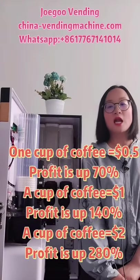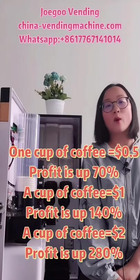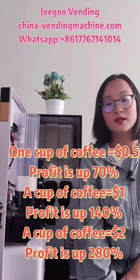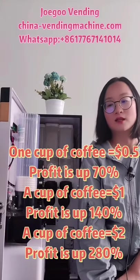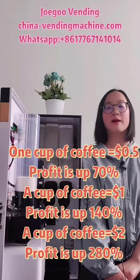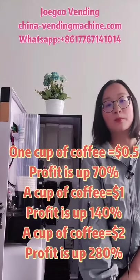You can see that at the minimum unit price of 0.5 dollars per cup of coffee, your profit rate will be 70 percent. If you sell a cup of coffee at one dollar, your profit rate will be 140 percent. Or if you can sell a cup of coffee above two US dollars, your profit rate will reach 280 percent.